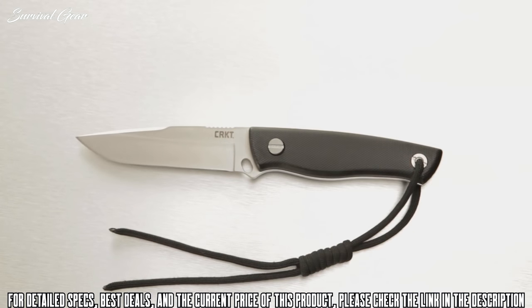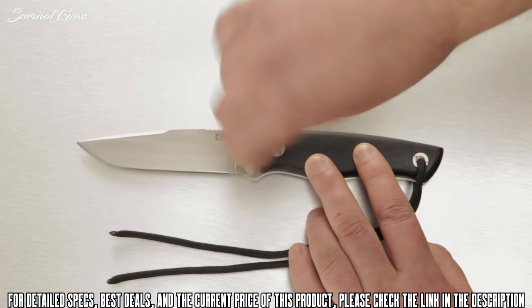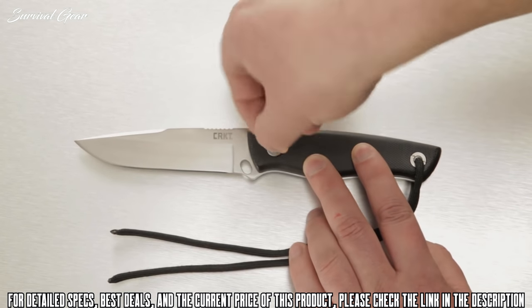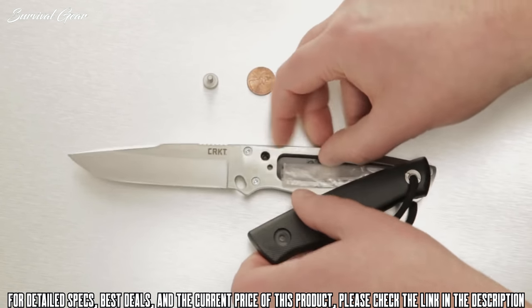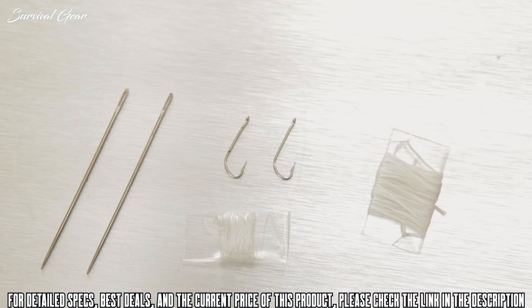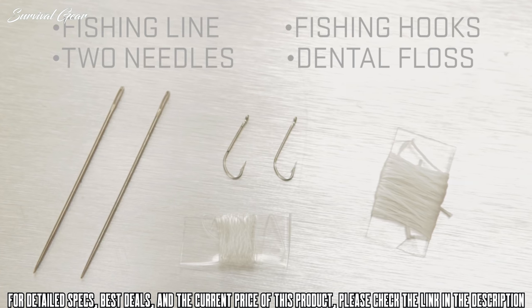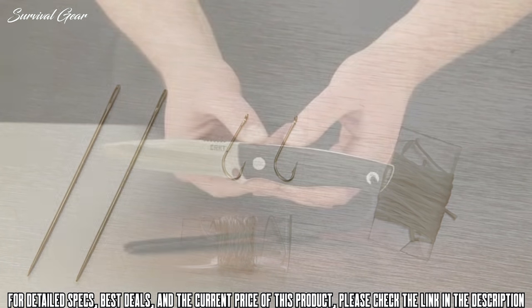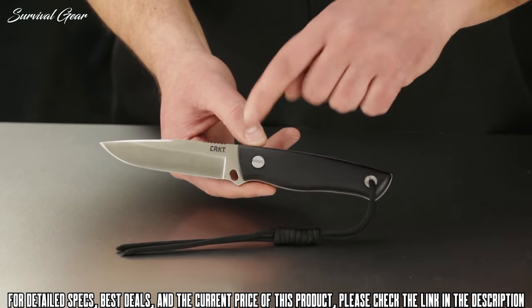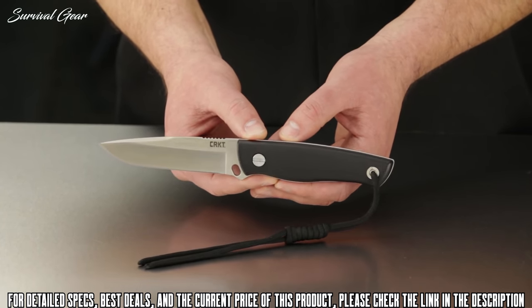The tough glass-reinforced nylon handle can actually be taken apart by turning an oversized flathead screw — big enough to be moved with a simple screwdriver, or in a survival situation, a flat skipping rock, penny, or small coin. Inside the handle you'll find fishing line, fishing hooks, two needles, and dental floss, which can be surprisingly handy when options are scarce. The hole bored at the base of the blade can be lashed to the end of a wooden stick to become a spear — Bob really included everything here for survivalists.